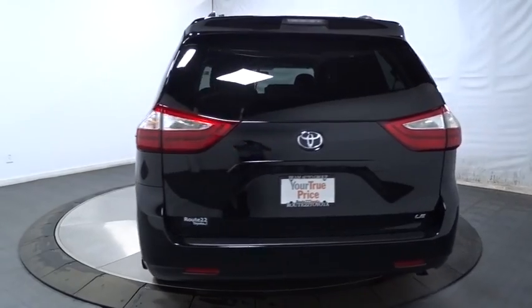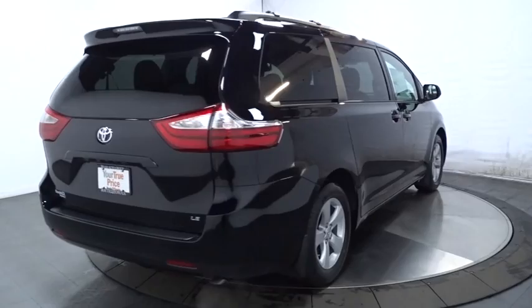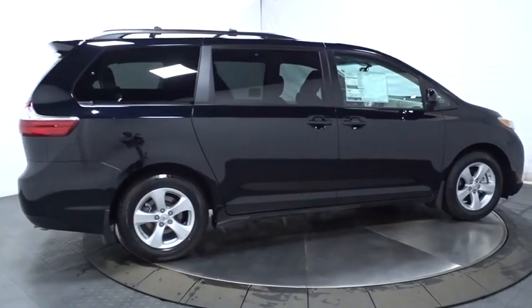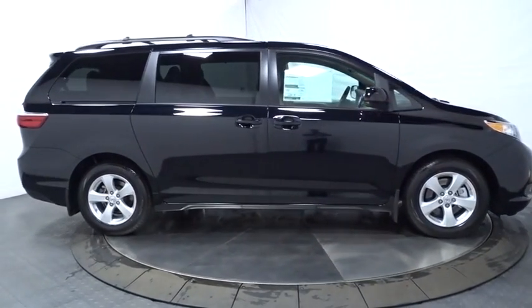This vehicle has less than 100 miles. Here are some of this vehicle's great options: backup camera, Bluetooth, front-wheel drive, clock, trip computer, MP3 player, compass, electronic stability control, outside temperature gauge, tachometer.